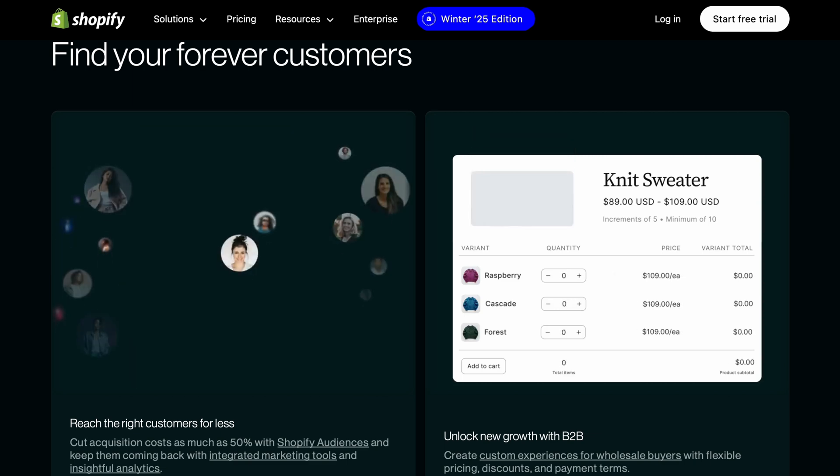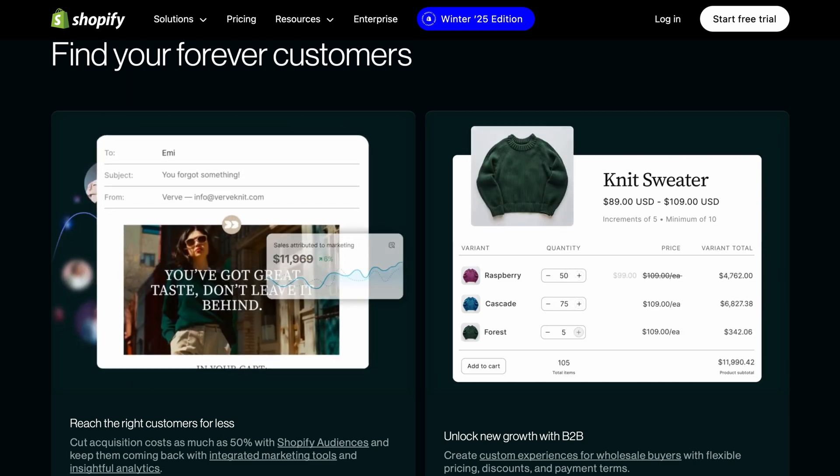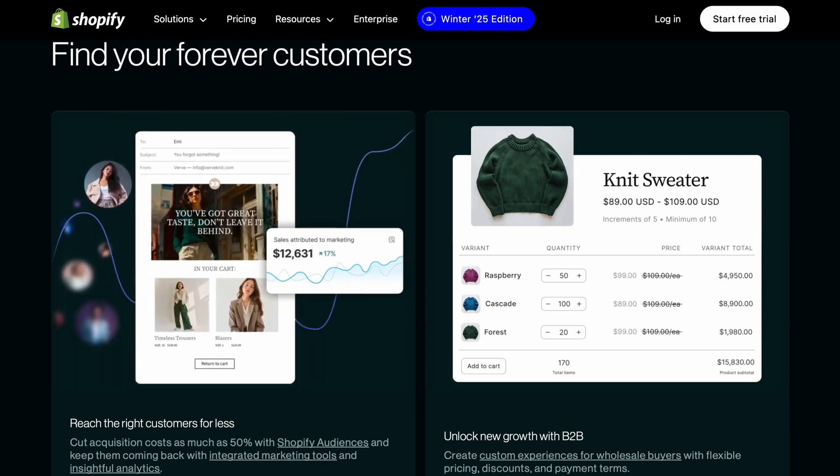Now, you might be wondering: how does this actually work? Or is it really free? And that's exactly what we're going to talk about.